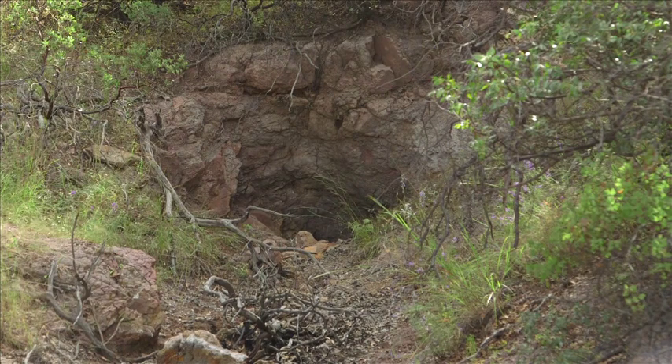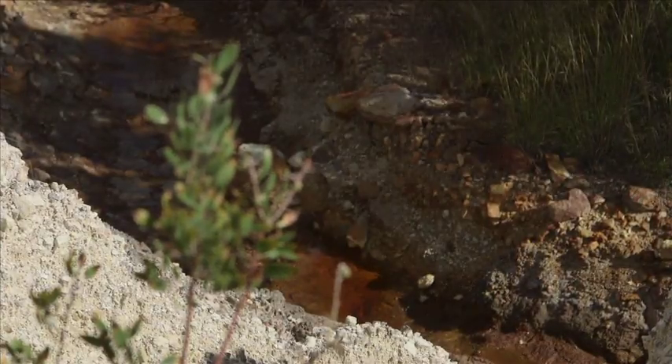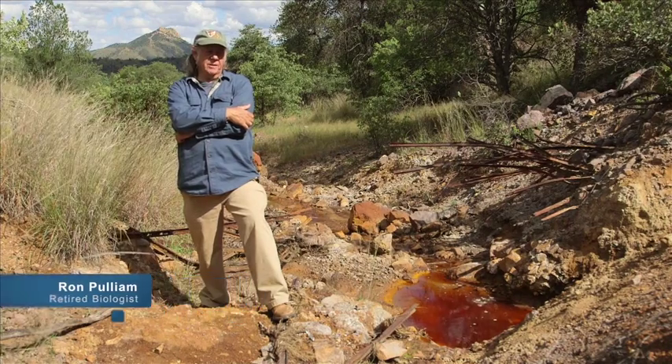Are there a lot of sites like this in Patagonia and Arizona? I have been in these mountains for about 30 years, and I continue to find new ones. As far as we know, there's at least 130 abandoned mines in the Patagonia. I'm Ron Pulliam. I'm a retired biologist, an ecologist.